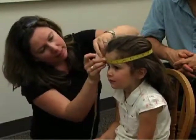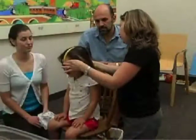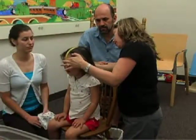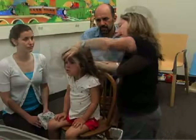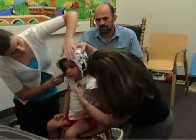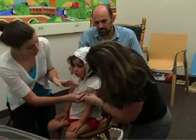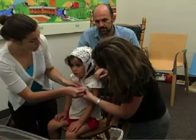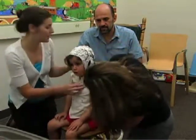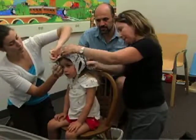For this session, your child will be fitted with a special cap. First, the investigator will measure your child's head and then choose the best fitting cap. The cap looks a lot like a shower cap with sensors that resemble lifesavers and wires attached to it. The cap has two chin straps and an elastic velcro belt that goes around the chest to secure it in place. These will be adjusted once the cap is on.